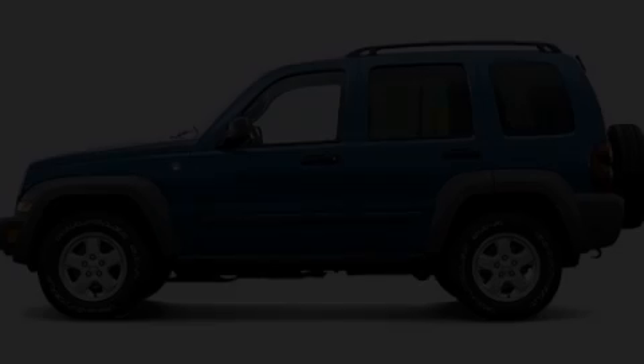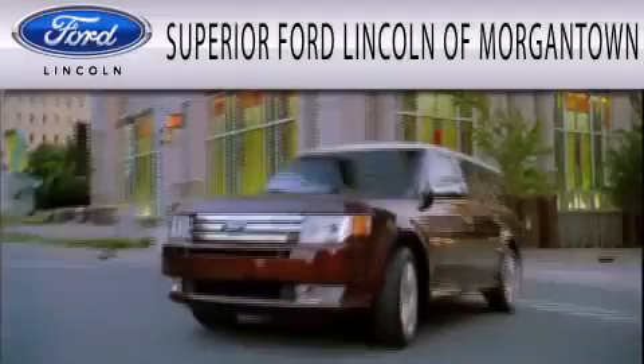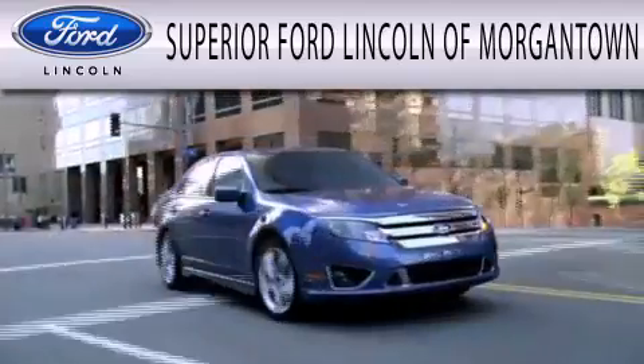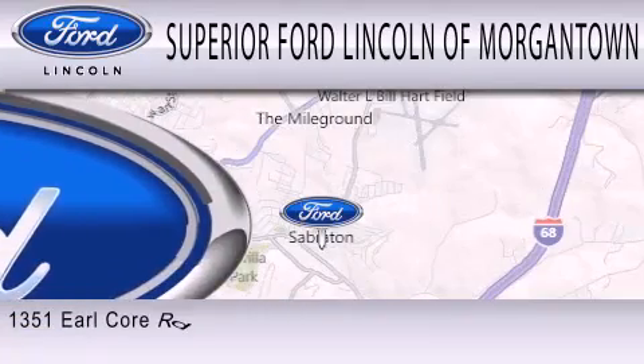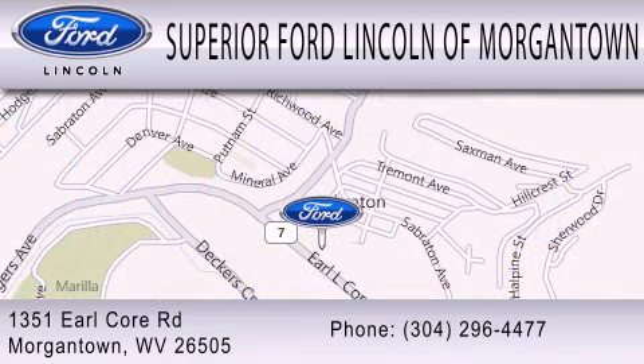Please call today to reserve this vehicle for a test drive. Superior Ford Lincoln of Morgantown is dedicated to doing everything possible to ensure the experience you have selecting your next vehicle is as pleasant as possible. We're located at 1351 Earl Core Road in Morgantown.